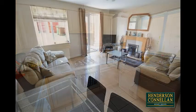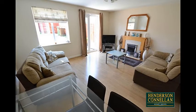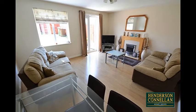To the rear, the spacious living dining room, with a feature fireplace and French doors overlooking and providing access to the garden.